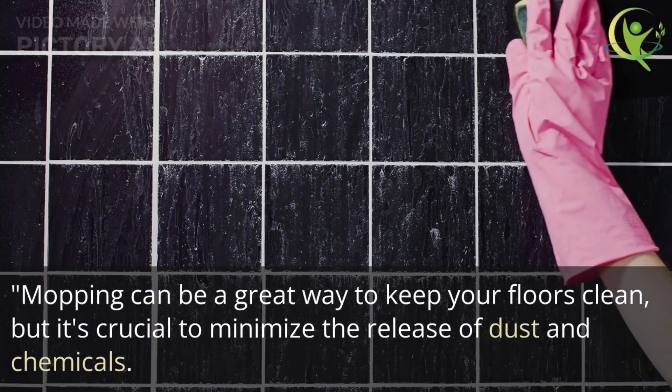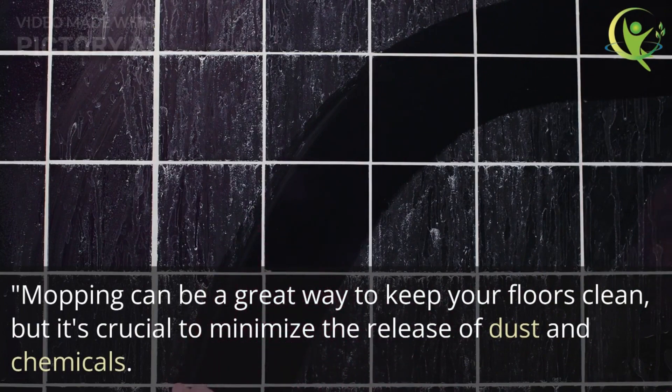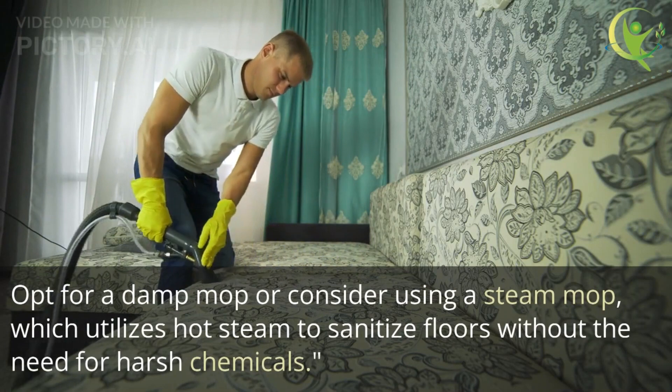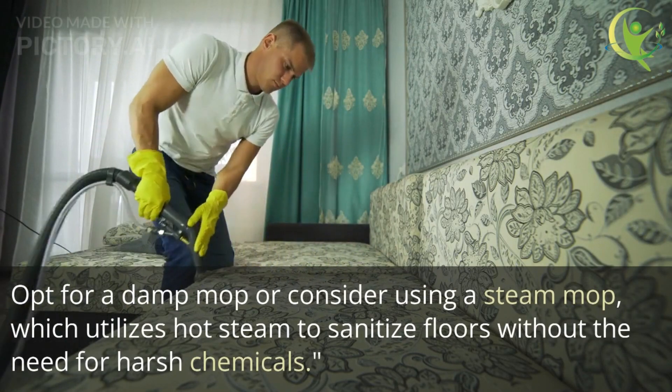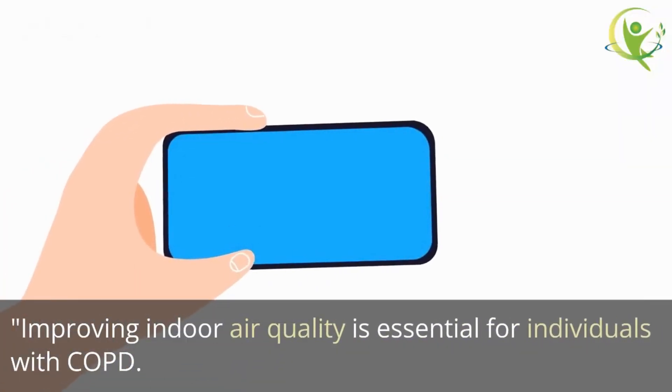Mopping can be a great way to keep your floors clean, but it's crucial to minimize the release of dust and chemicals. Opt for a damp mop, or consider using a steam mop which utilizes hot steam to sanitize floors without the need for harsh chemicals.